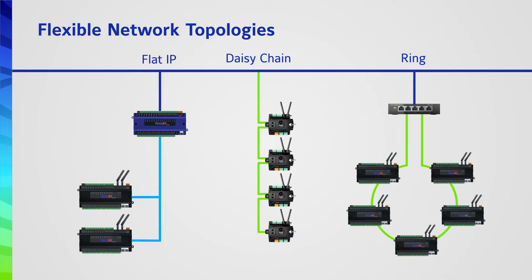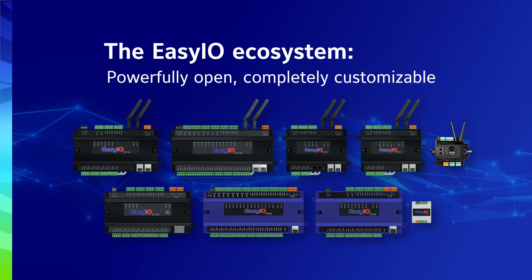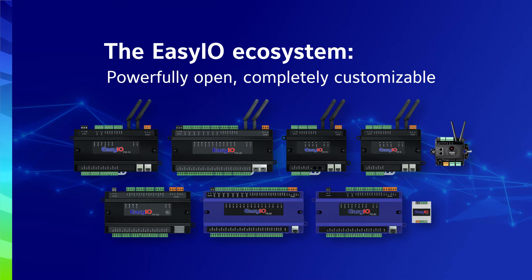A lot of our system integrators prefer to use EZIO because it gives them a lot of flexibility. For more advanced users who prefer to start from scratch, they can leverage that through starting with a blank wire sheet. For users who prefer more standard applications, Johnson Controls has created a broad library of HVAC applications that can help them get a really good head start and use those standards that are JCI-tested to deliver their systems.